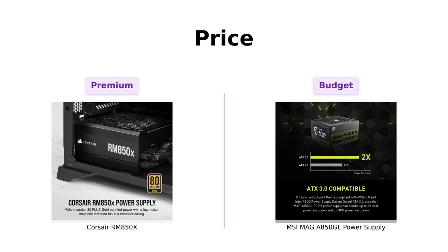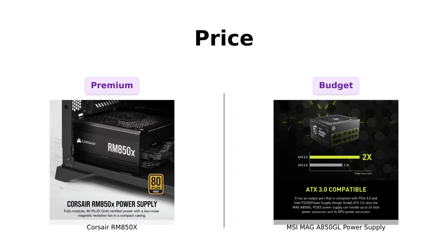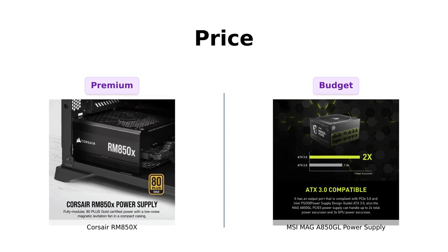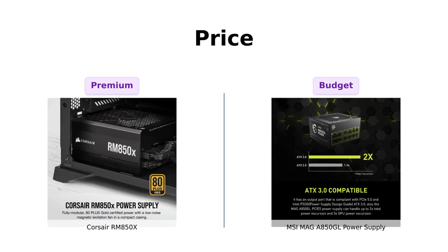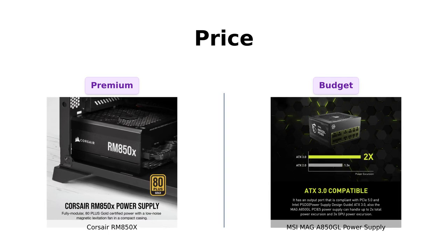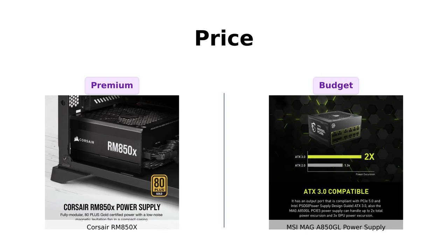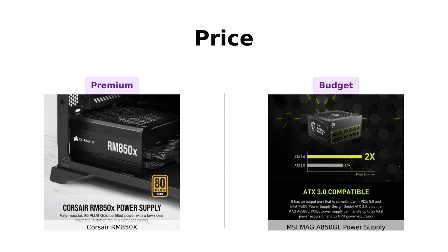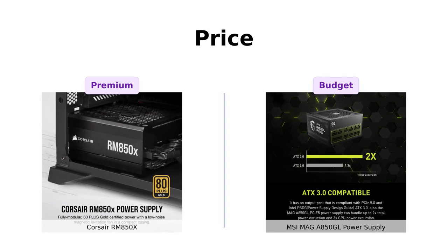First up, let's talk about the price. The Corsair RM850X comes in hot at $149, while the MSI MAG A850GL is a steal at $119. Reviewers of the Corsair RM850X mention its good price for the wattage and outstanding build quality, while those who chose the MSI appreciate its budget-friendly nature, with one stating it was perfect for a budget build. If you want to save a few bucks for that extra gaming mousepad, the MSI might just be your best friend.